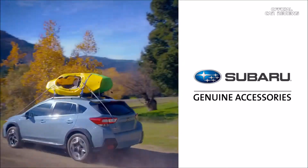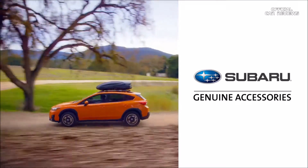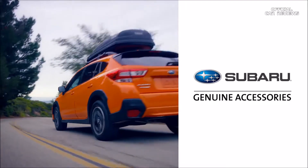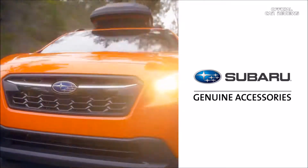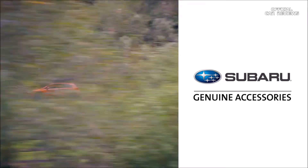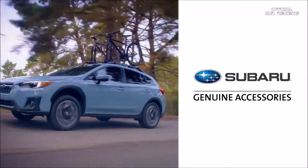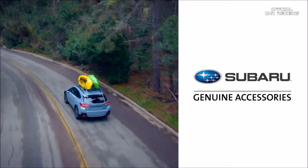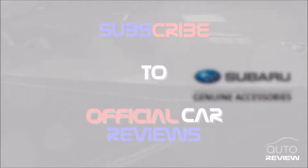Thank you for taking the time to explore just some of the many genuine Subaru accessories available to enhance the Subaru Crosstrek — from products that increase comfort and convenience to rugged accessories designed to haul gear wherever you want to go. Genuine Subaru accessories are designed with the journey in mind. Make the most of every adventure and keep your Subaru 100% Subaru with genuine Subaru accessories.